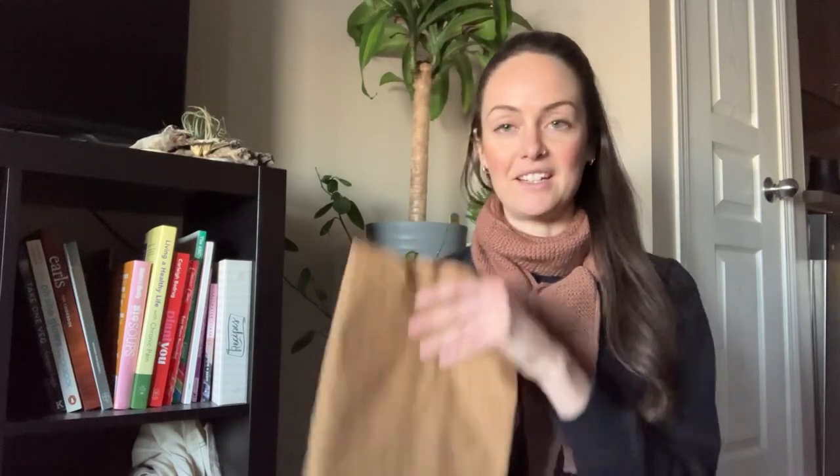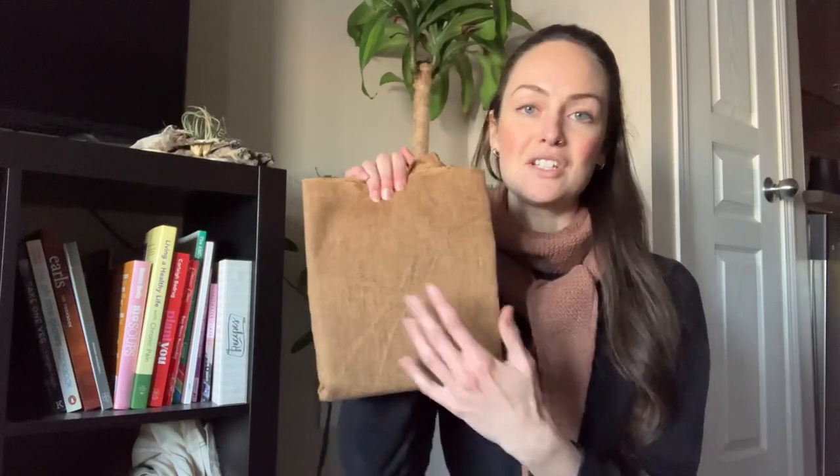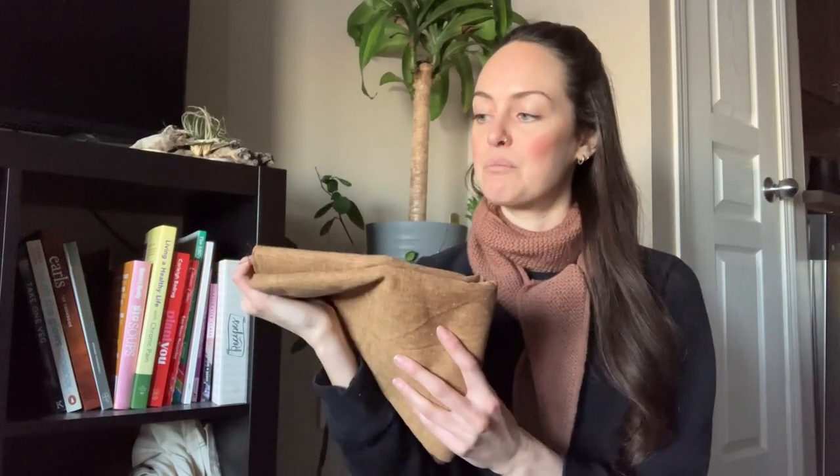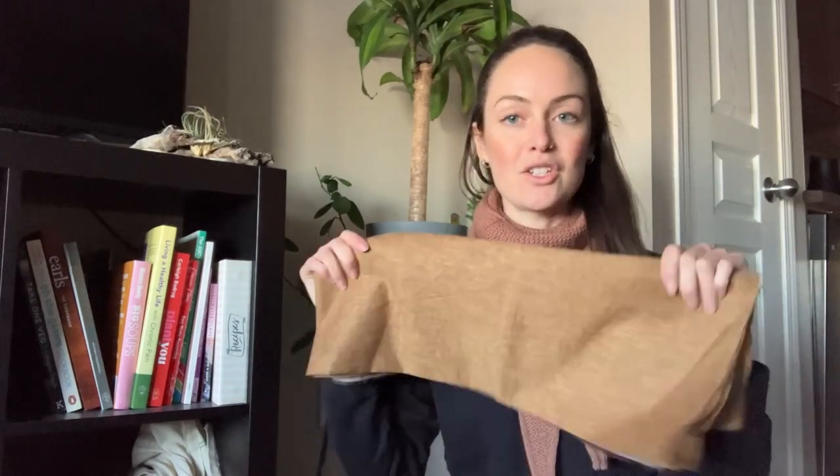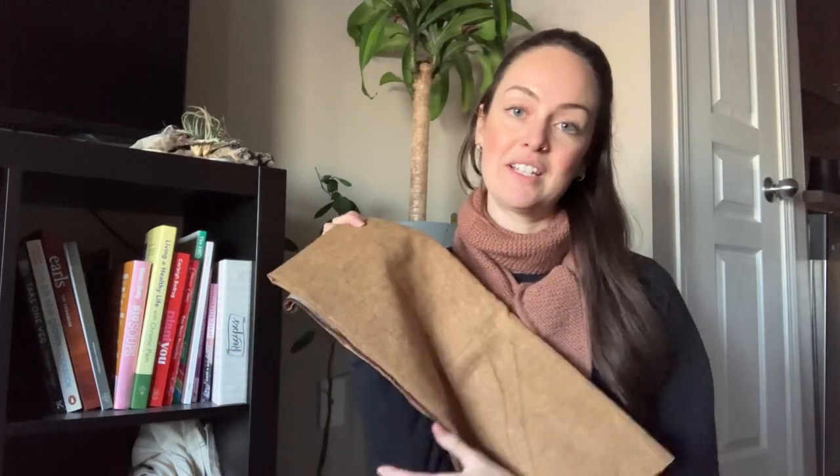I've seen a couple of sewers on YouTube sew this top up and every one that I saw did an amazing job — it also looked like a really versatile piece. I actually bought some fabric specifically for this top: a gorgeous caramelly camel color, which I believe is 100% linen, if not a linen-cotton blend. I got that at Rick Rack Textiles in the Calgary, Alberta area.